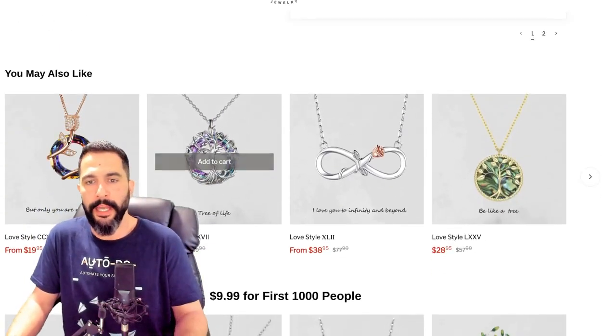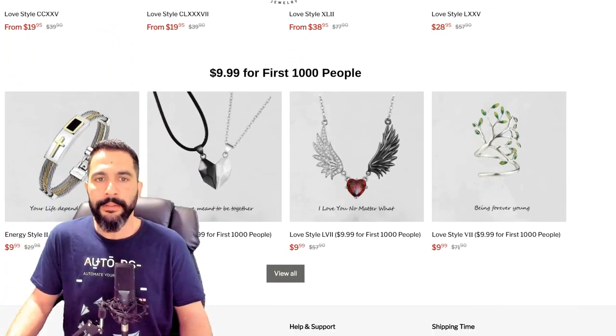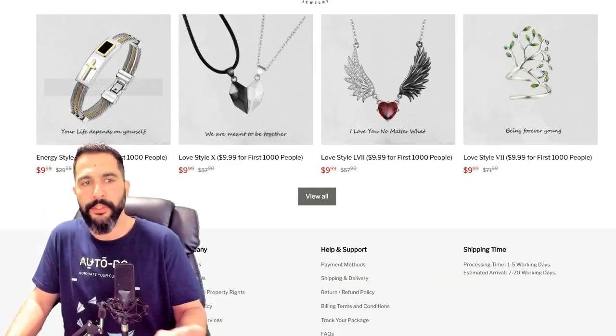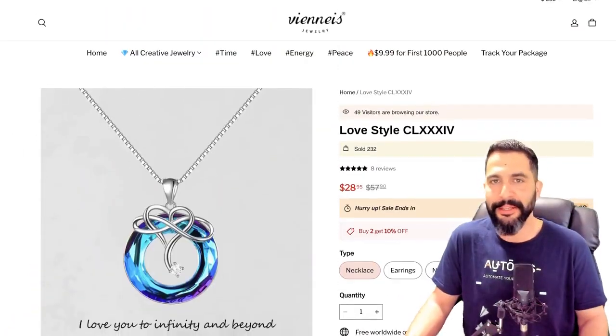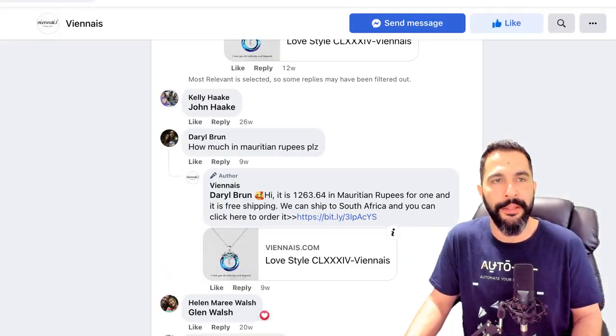As I continue scrolling, there's a review importer — my suggestion is to use product reviews where customers actually uploaded images of the product, as that does a much better job of convincing customers to purchase. Scrolling further, 'you may also like these products' — all dropshipping necklaces. There's a pretty nice one for $10 for the first 1,000 people, though the English is not great. Overall, not a good looking product page — you can do a much better job, and I already showed you how in this video.